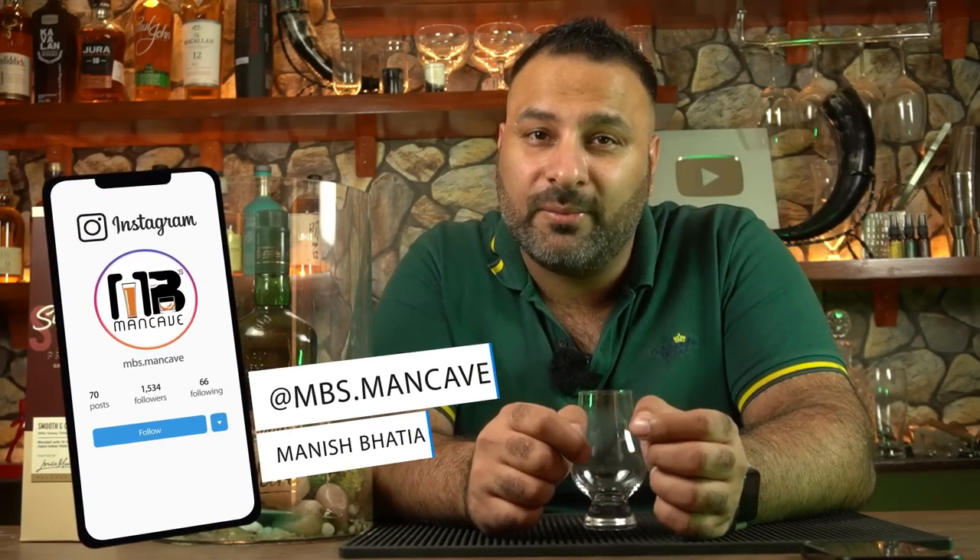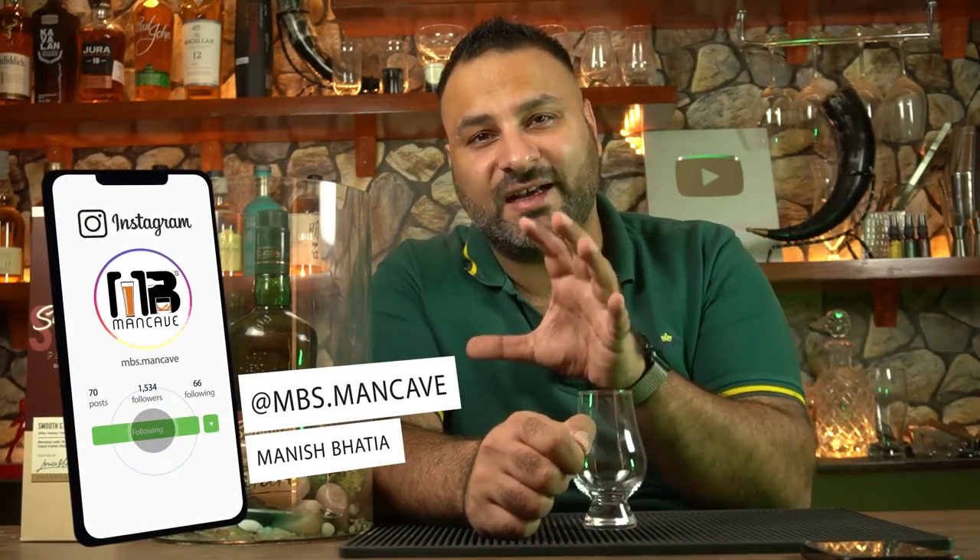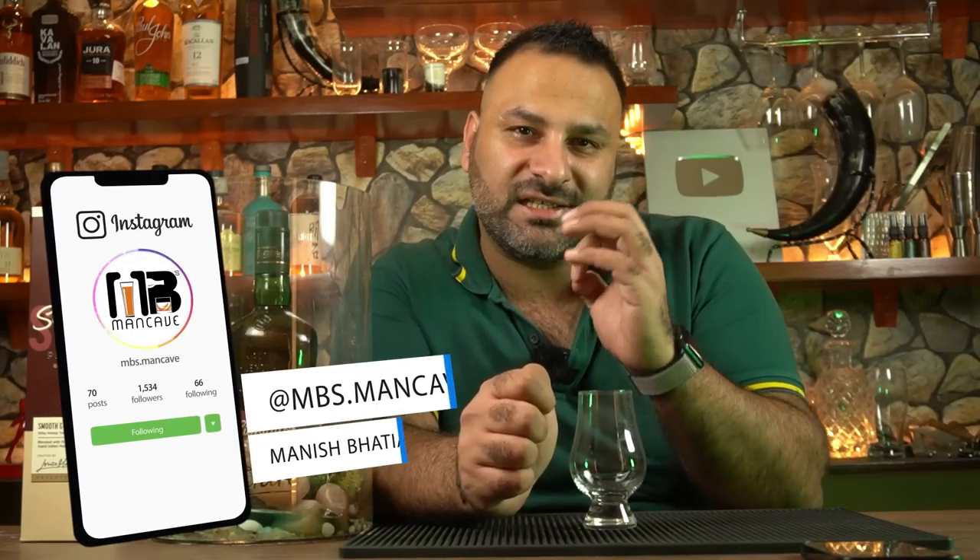Hi guys and welcome to MB's Man Cave. It is said that change is the only constant, because if there is no change, then there will not be any growth. In today's video, we will talk about a whisky which has changed, which has evolved to suit the palate of the new generation of whisky lovers.